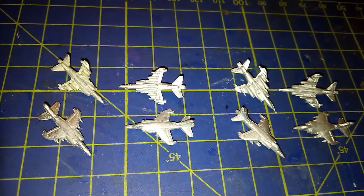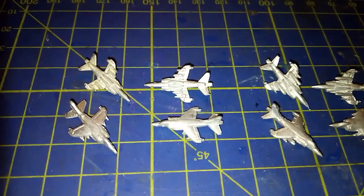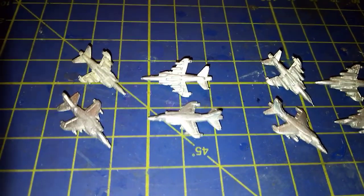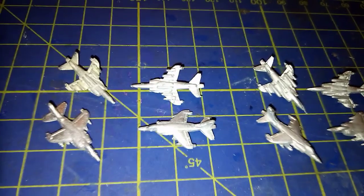The GR3 then went on to fight as a conventional ground attack aircraft. I believe three were lost to ground fire.